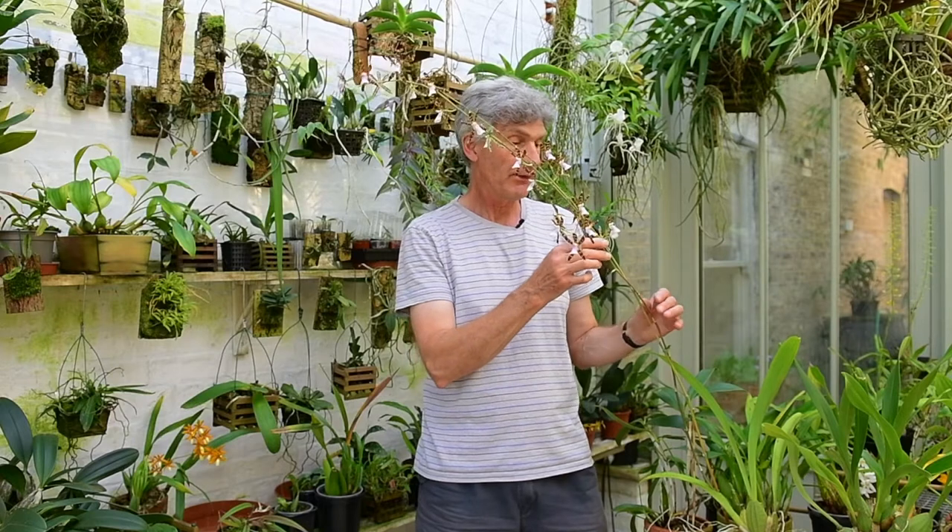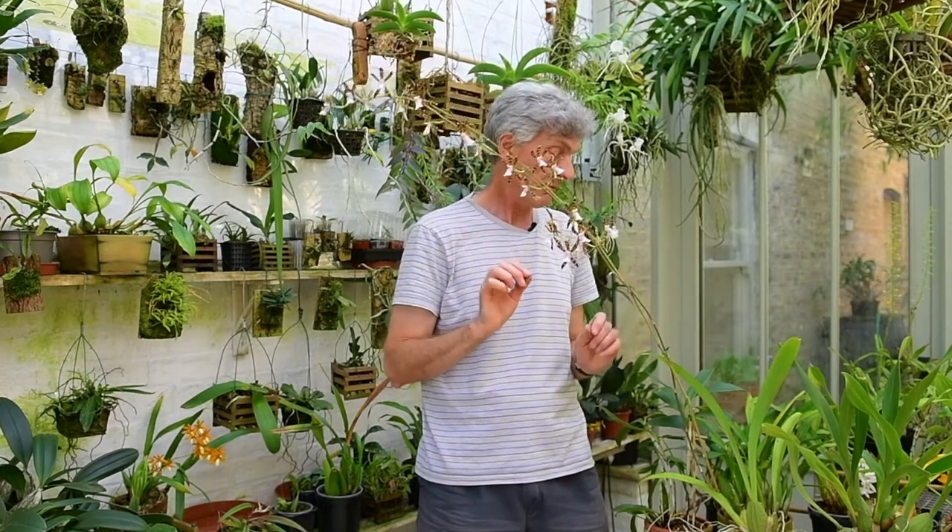Normally I like to let orchid spikes more or less do what they want to do, but this is such a large spike that I've had to tie it up to a thin bamboo cane.